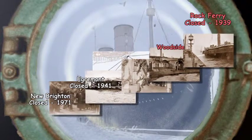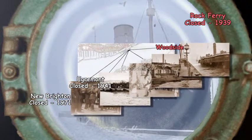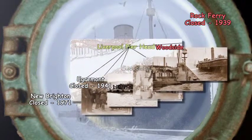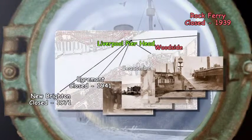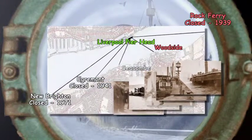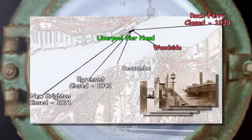The ferries for many years were an important link connecting the busy public transport systems that radiated out on both sides of the river. The ferries were at their busiest during the morning and evening rush hour when people commuted to and from their workplaces in Liverpool.